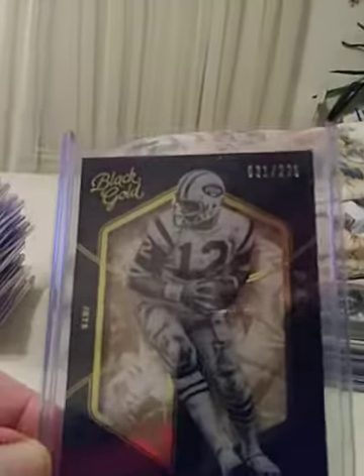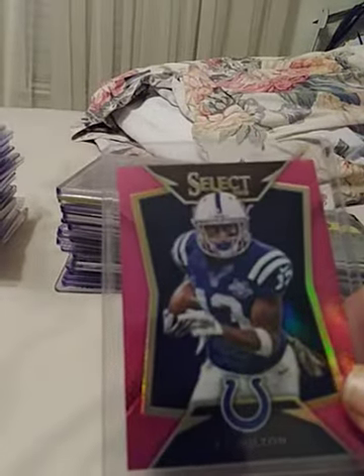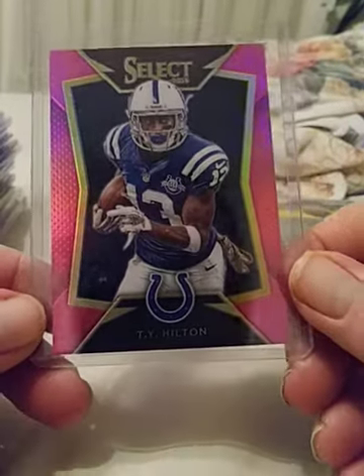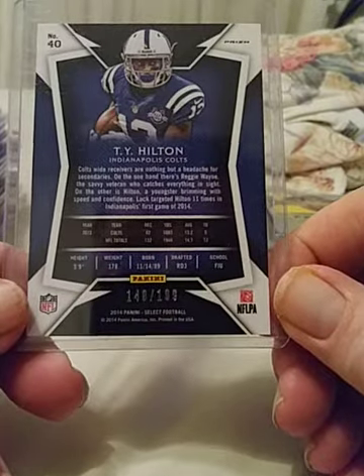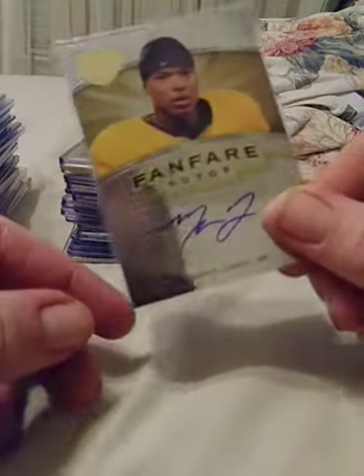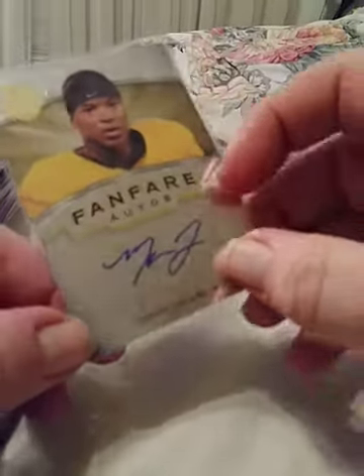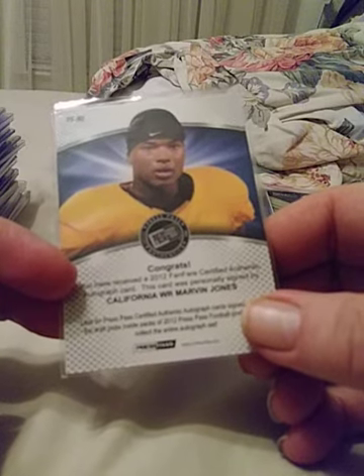I'm going to have a lot of these Select parallels. This is a pink — this is T.Y. Hilton, top receiver for the Colts, and this is number 2 of 199. Also we have a Fanfare autograph of Marvin Jones, wide receiver — last I heard he was with Cincinnati. This is 2012 Fanfare. I don't think this is a rookie but it's a nice card indeed.